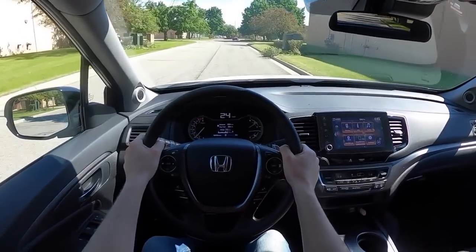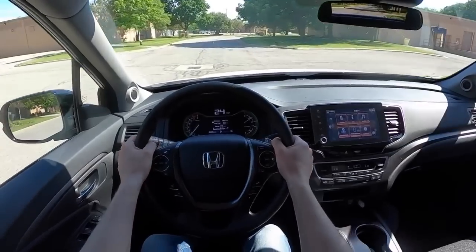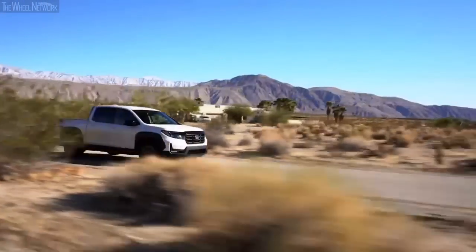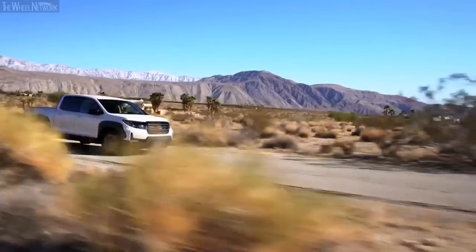The braking performance offered by the Ridgeline is excellent, and drivers will be pretty happy even under hard braking with fully loaded conditions. The braking is done with the help of a four-wheel disc setup, with the front end coming with 12.6-inch rotors and the rear getting the bigger 13-inch rotors.